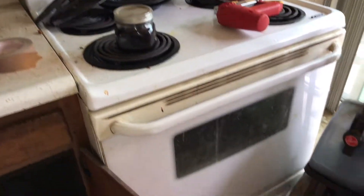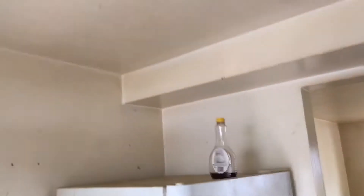The oven is greasy and dirty. The refrigerator — same thing, greasy and dirty. Complete paint job, all new outlet covers and switches in here.